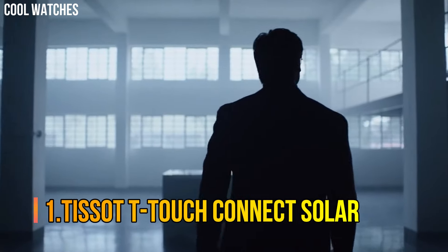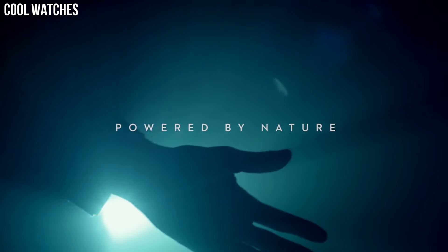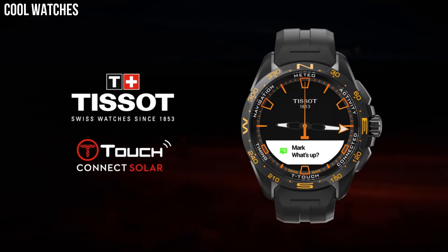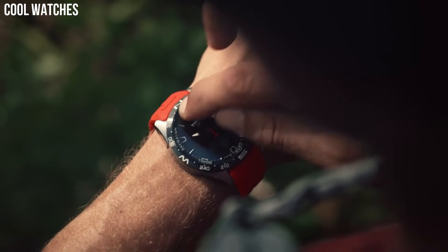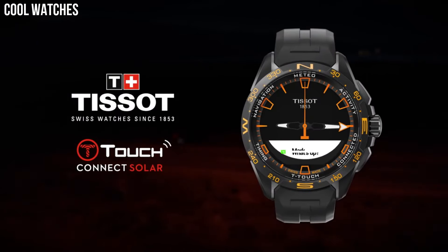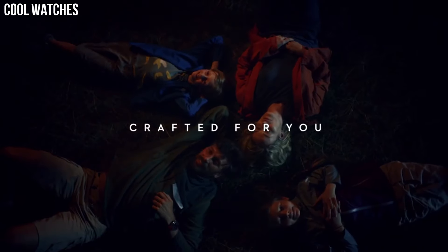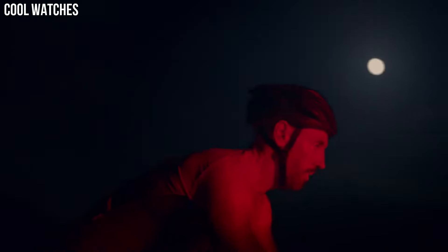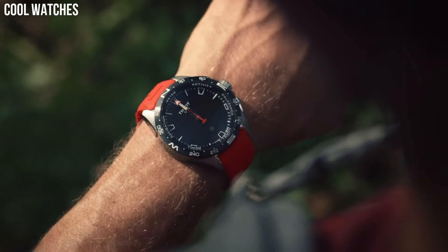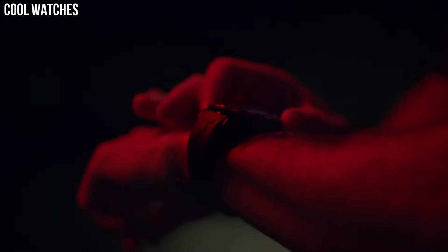Number 1: Tissot T-Touch Connect Solar. The T-Touch Connect Solar continues the design adventure started by the T-Touch — more modern, racy, and sharp. It confidently asserts its sporty, technical, and all-terrain identity. Case size: 40 mm. Band width: 21 mm. Case thickness: 11.5 mm. The diameter is 25.6 mm. Lugs: 21. Dial: HMSD Swiss Automatic Movement. 316L Stainless Steel Case, scratch-resistant sapphire crystal, indexes dial type, date, stainless steel bracelet, butterfly clasp with push button, water-resistant up to a pressure of 10 bar.